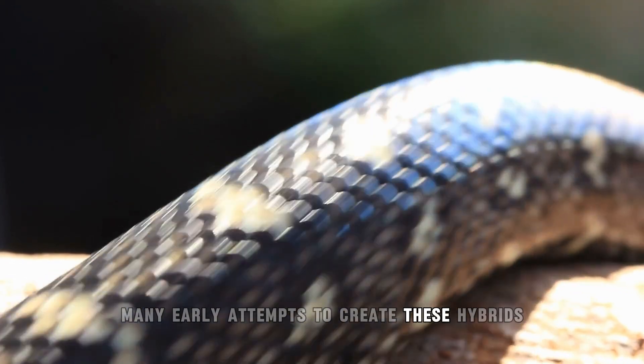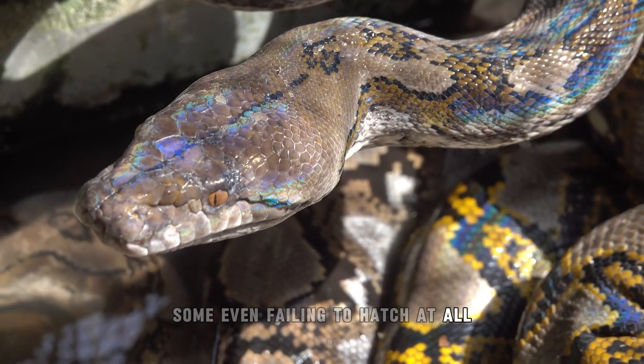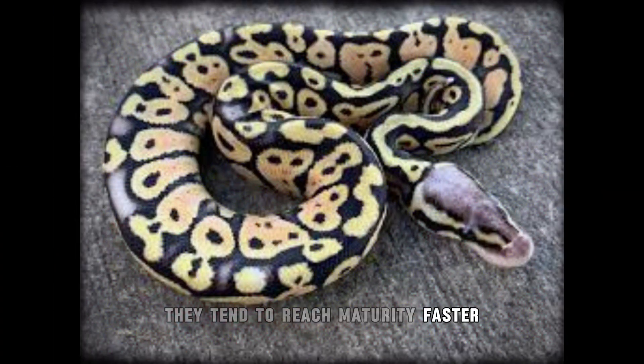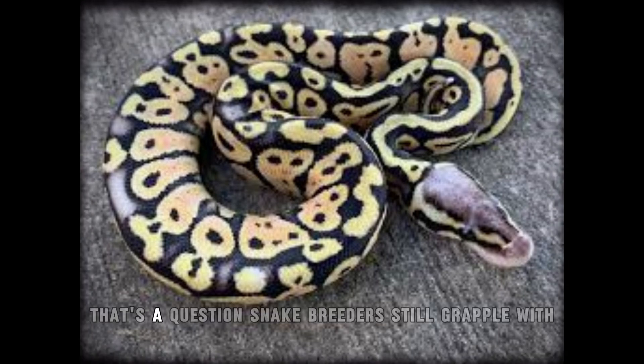Many early attempts to create these hybrids struggled with survival, some even failing to hatch at all. Even so, the Super Ball Python does have some upsides — they tend to reach maturity faster, reproduce more often, and adapt to wider diets. But as with any man-made species, it raises ethical questions. Just because you can mix genes to make a flashier snake, should you? That's a question snake breeders still grapple with.